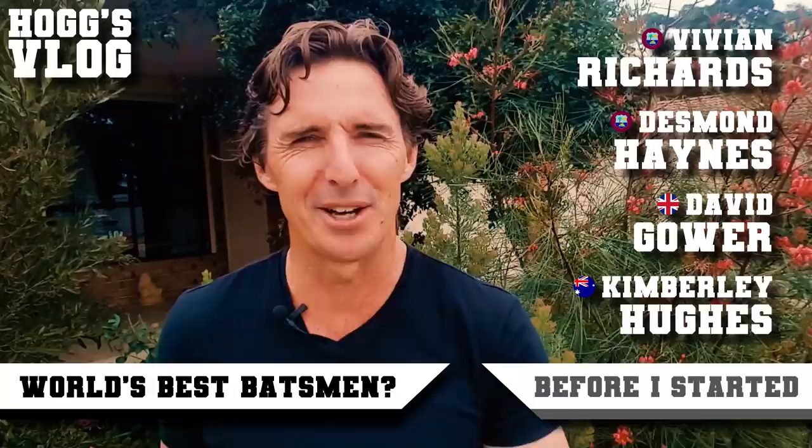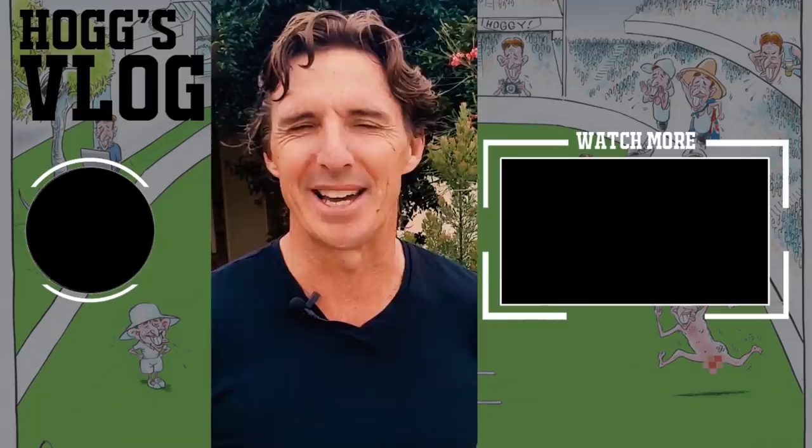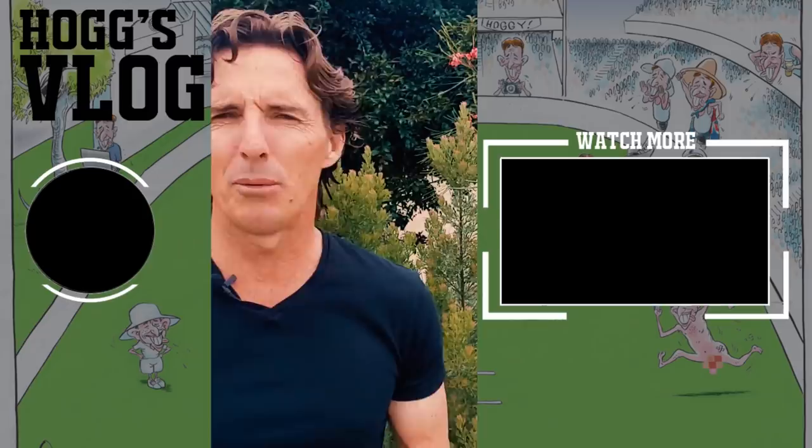Those are the 12 batsmen that have caught my eye throughout my life. What about you — send through yours! Let's have a little bit of a discussion about it on YouTube. Thanks for joining me. If you like what I'm doing, subscribe on this little button here. And if you want to have a look at past videos, get into this box here. Thanks for joining me on HogsVlog — have a great day.